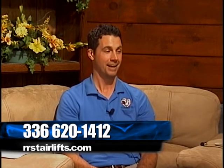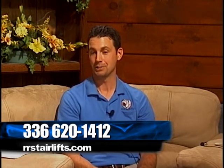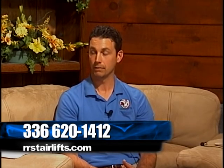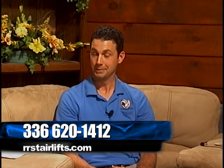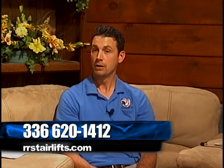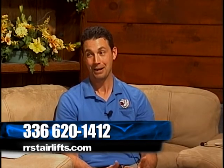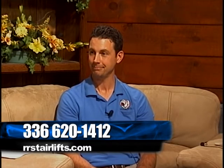We use absolutely no high-pressure sales tactics. We're a Christian-based organization and we do all our business dealings based on the golden rule. The original owner was adamant about taking care of clients with integrity — he basically insisted that each individual you're dealing with, you have to pretend like they're your own grandmother. I hold that dear to my heart.